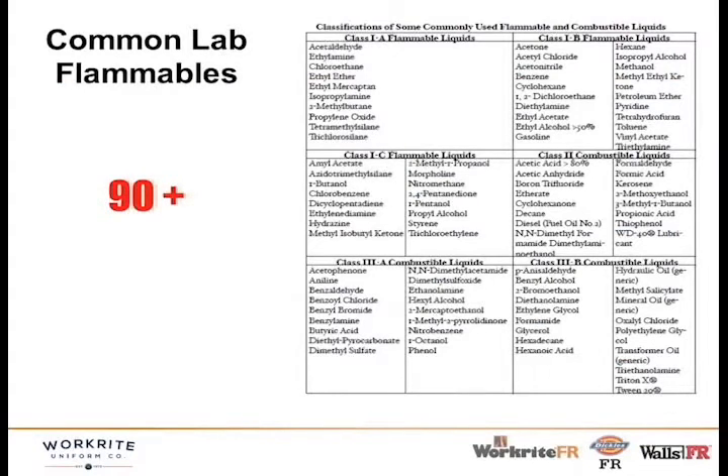There are 90-plus flammable and combustible liquids used in laboratories. There's all kinds of different classes — ethyl ethers, benzene, kerosene, acid, phenols, octanol, and lots of others, some I can't even pronounce. You can see there's a host of chemicals used in laboratories that are flammable, so having a flame-resistant lab coat is critical to provide protection for the workers.